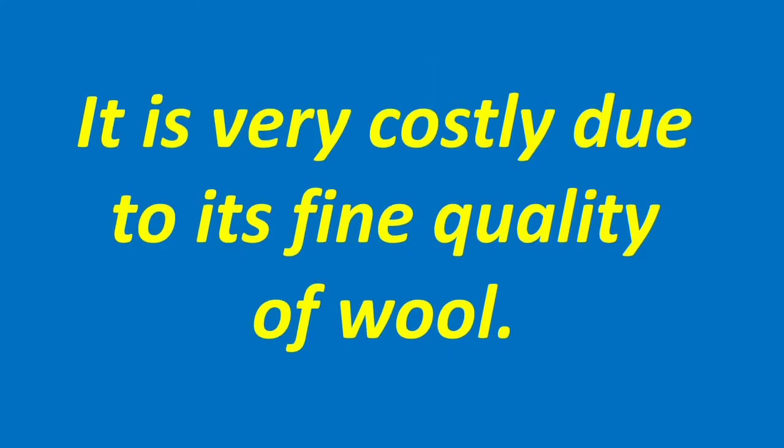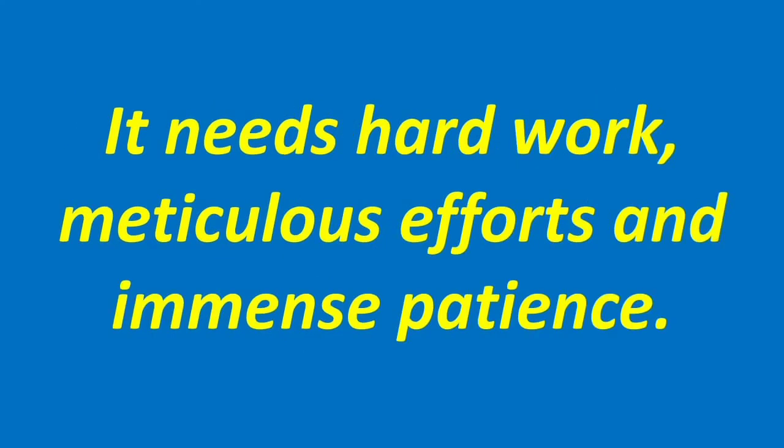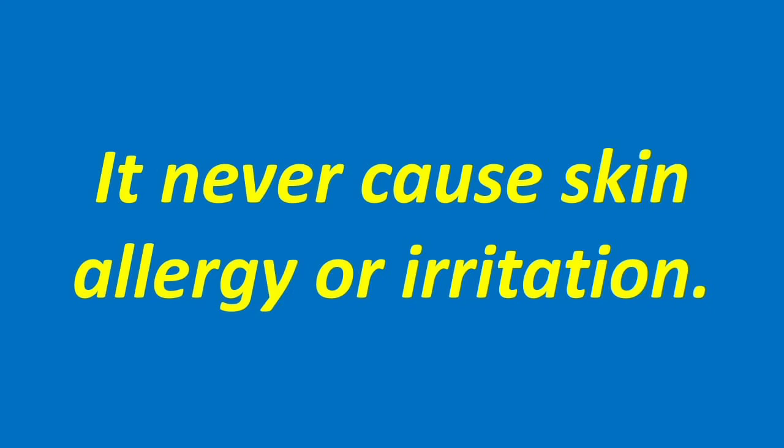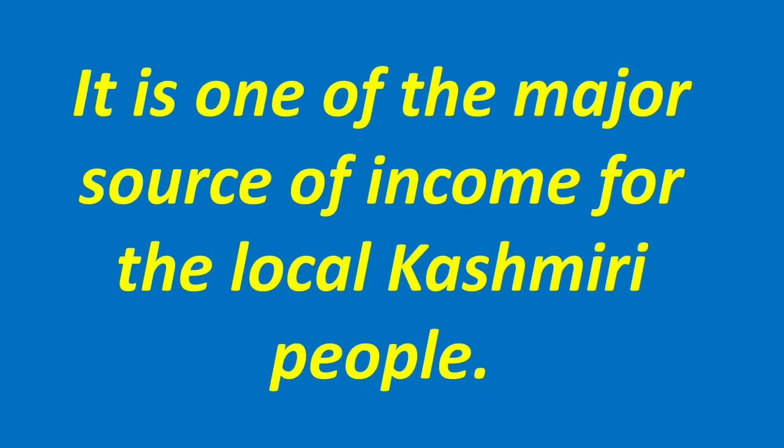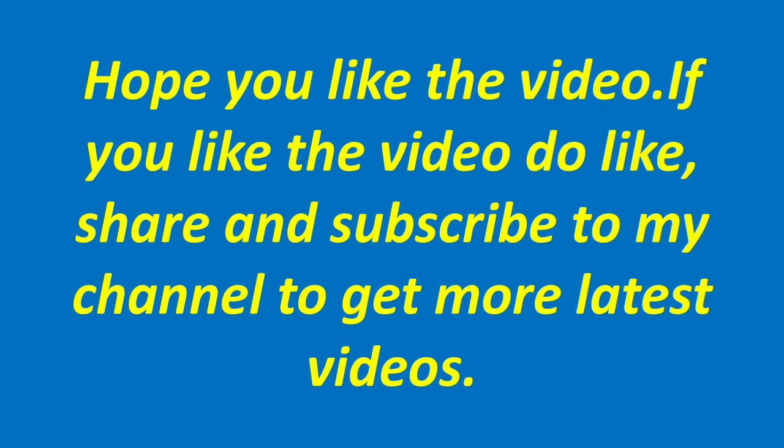It is very costly due to its fine quality of wool. It needs hard work, meticulous efforts and immense patience. It never causes skin allergy or irritation. It takes around 72 hours or more to complete one shawl. It is one of the major sources of income for the local Kashmiri people.